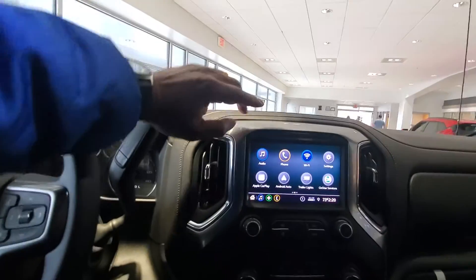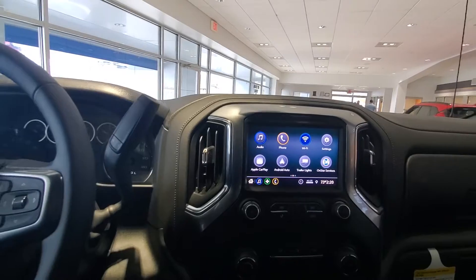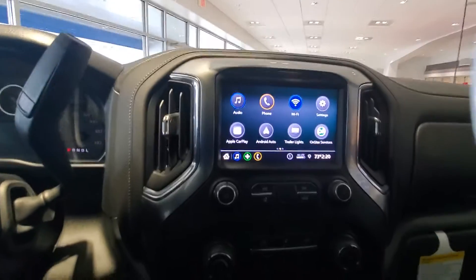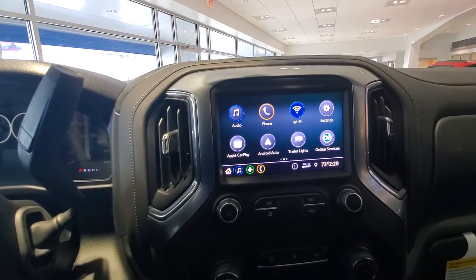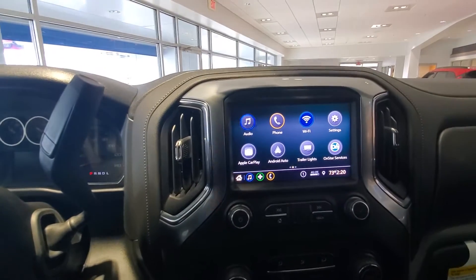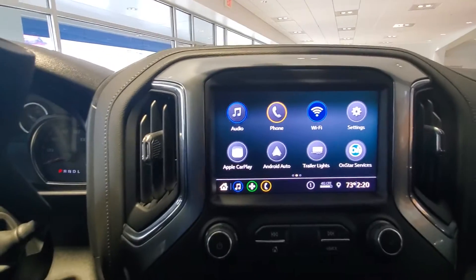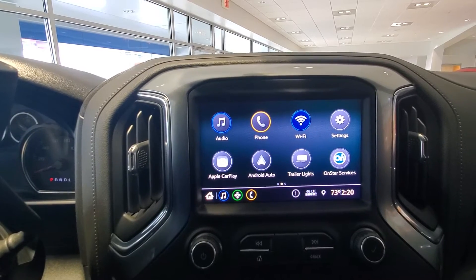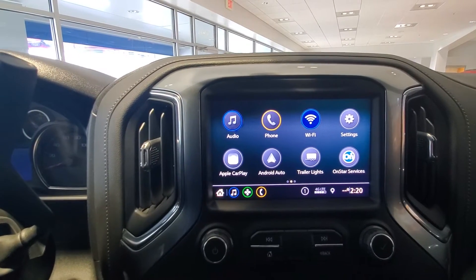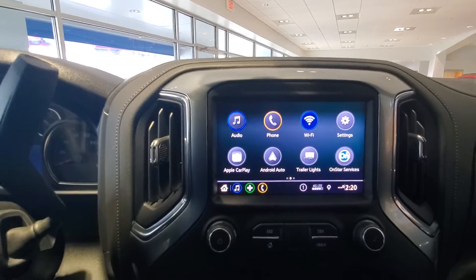You have your touch screen and audio here. This one does not have XM radio — they do have different types of radios throughout the Chevrolet lineup. So if you are looking for something that has XM radio and you are at a dealership, make sure that you specify that to your sales consultant so he makes sure he's putting you in the right vehicle equipped with XM radio.